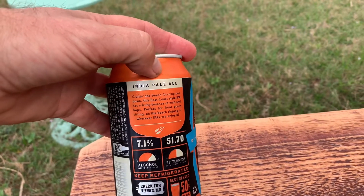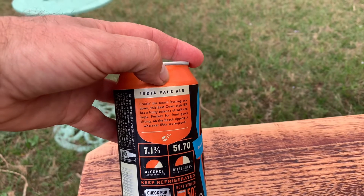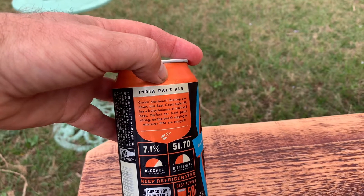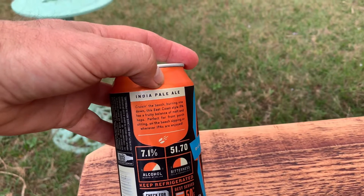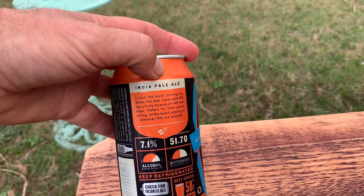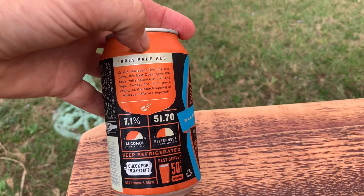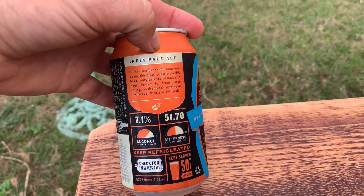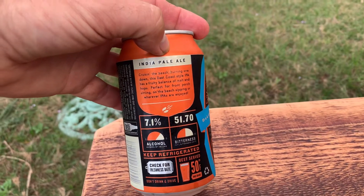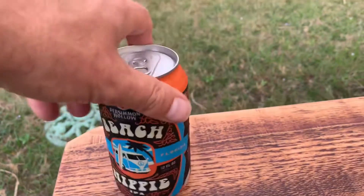Cruising the beach, burning one down — this East Coast style IPA is a fruity balance of malt and hops, perfect for the front porch, sitting on the beach, sitting wherever you enjoy IPA. It says 51.7 IBU bitterness — that's funny. All right, let's have a look.